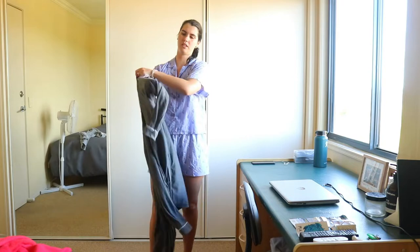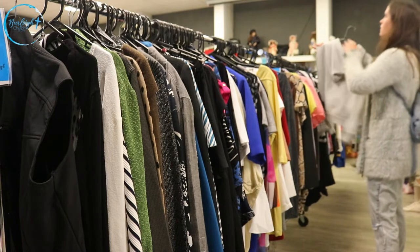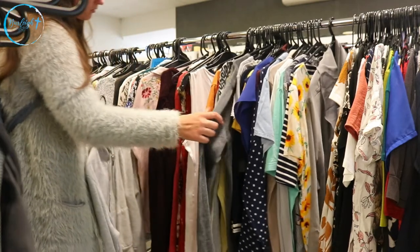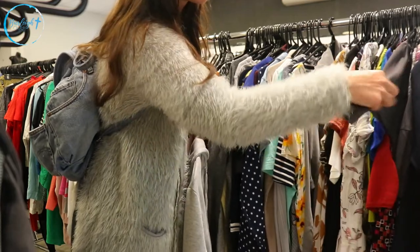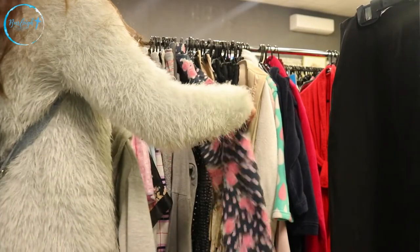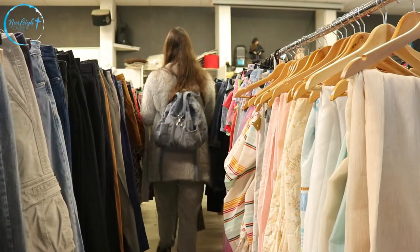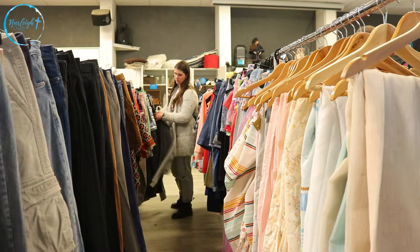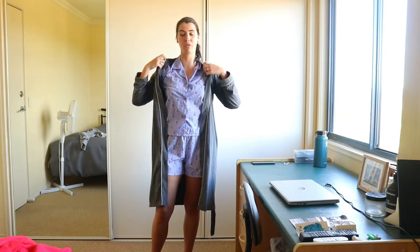Everything I got today was from the same op shop — the Burley Op Shop in Burleigh. I just went there and got as many winter things as I could find rather than going from op shop to op shop. It's also the cheapest op shop I can find in my area. Whereas Vinnies, Lifeline, and the others — even the Orbit Op Shop — are a little bit more pricey. This one usually sells clothes for $1 to $2. It's just such a bargain.